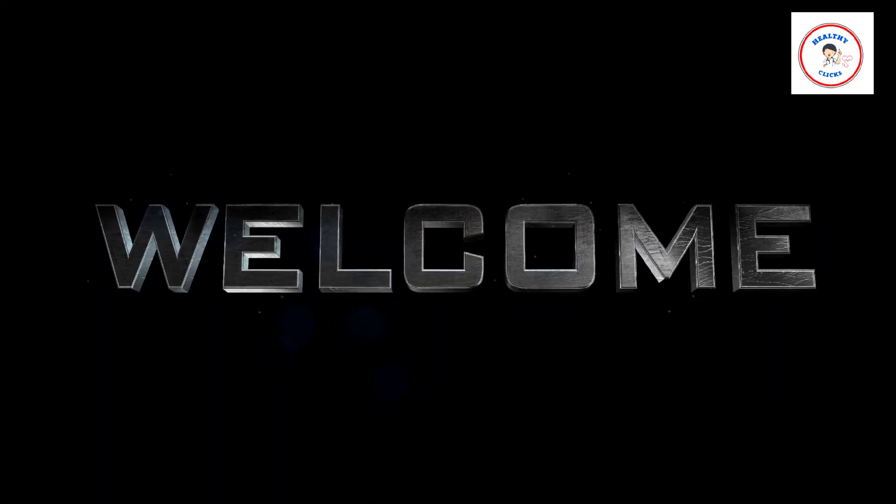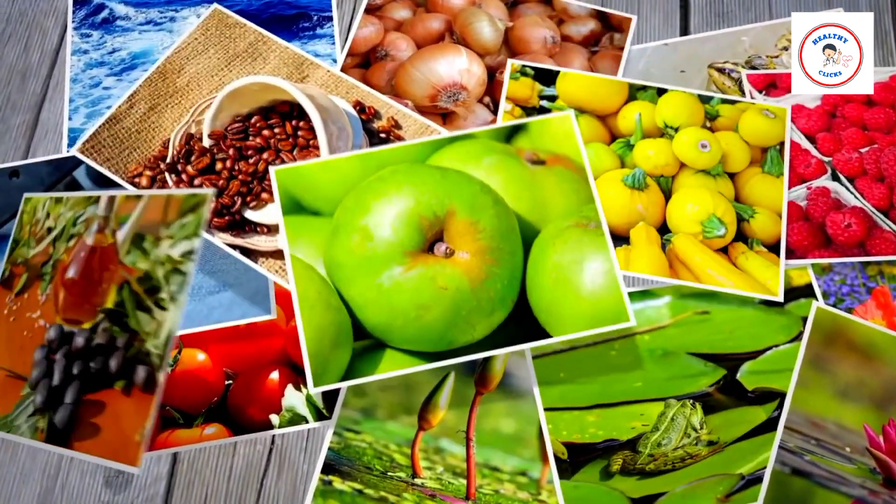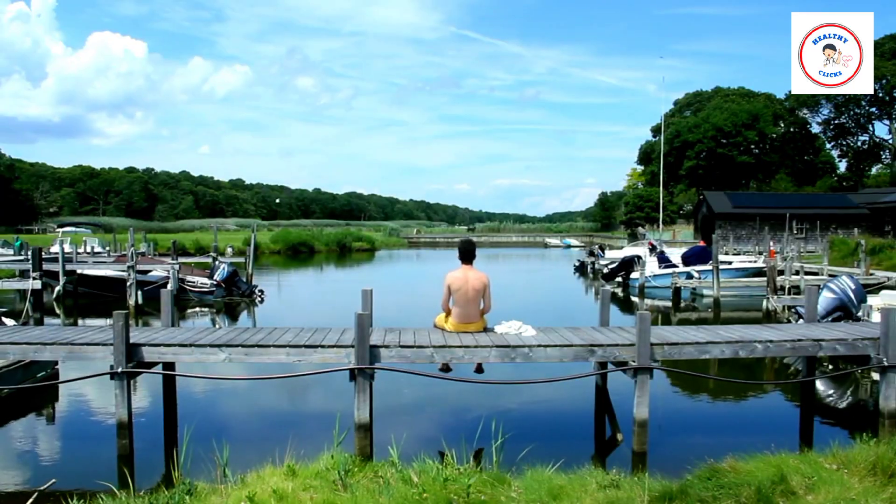Hello guys! Welcome back to the second part of the best foods lists for summer. In the previous video, I talked about some sweet fruits you should enjoy in summer. In this video, I will talk about the vegetables and other foods that you should enjoy in summer.